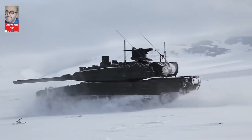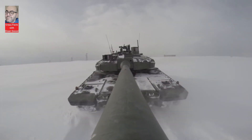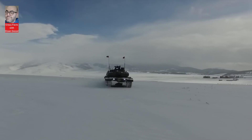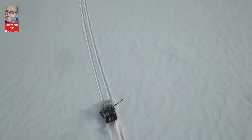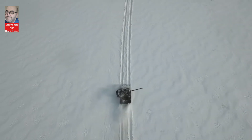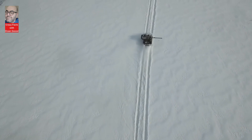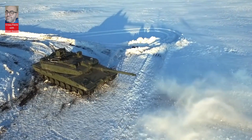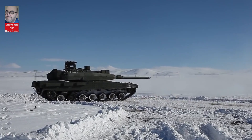The Altai tank's primary weapon is a 120mm smoothbore gun, capable of firing various ammunition types including armor-piercing, high-explosive, and guided missiles. Additionally, it features a 7.62mm machine gun and a remote-controlled 12.7mm machine gun for supplementary firepower.